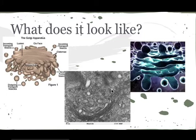This is what it looks like under a microscope. And as you can see, it's like a lot of layers of material. You can see it's very distinguished because not many other things look like that.